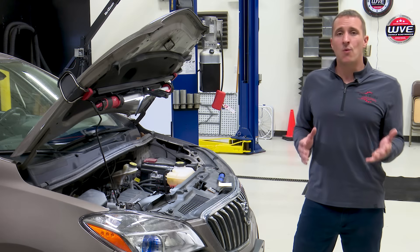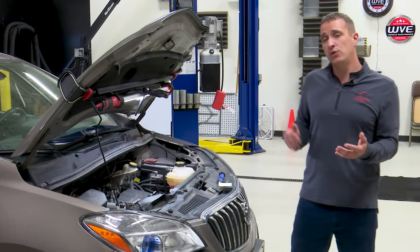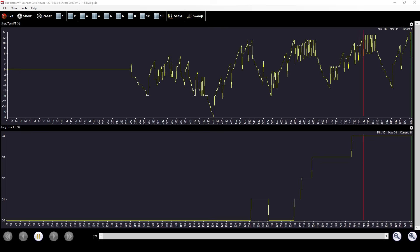The P0171 code is a bank one system lean — the engine is getting too much air or not enough fuel, and being a one-bank engine it's speaking for the whole motor. The first thing we wanted to do is make sure the problem was there before we started diagnosing it. Looking at the scan tool data, we're getting about 34 at long term, 13-14 at short term — this is very lean, almost maxed out on fuel trims. I'm actually surprised this car is running as well as it is.